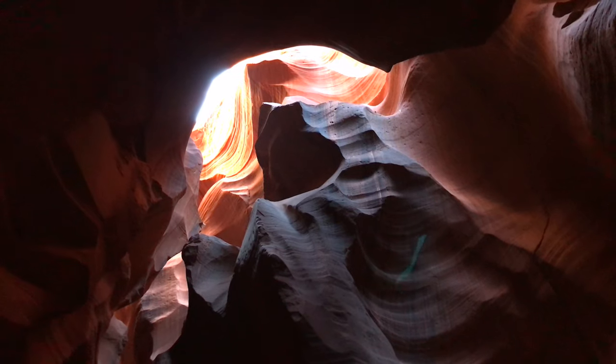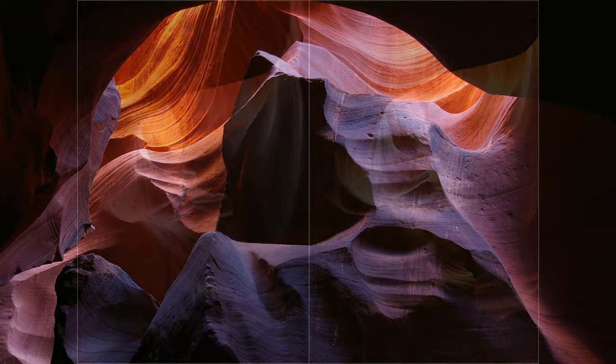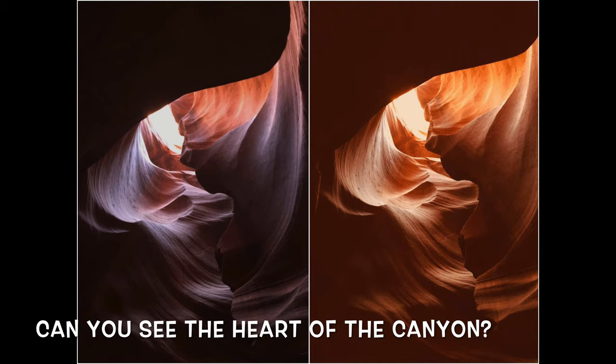The canyon changes colors during the course of the day. The best time to visit would be between 11am and 1:30pm in summer.